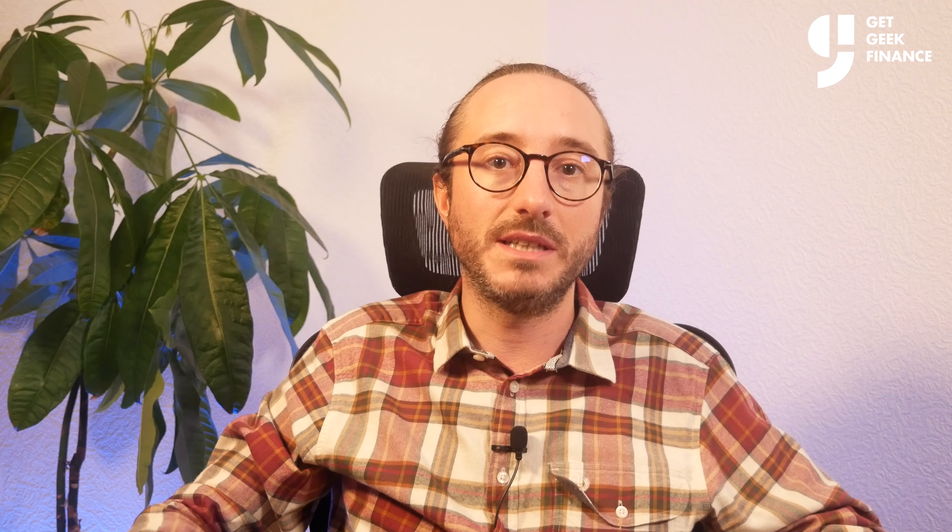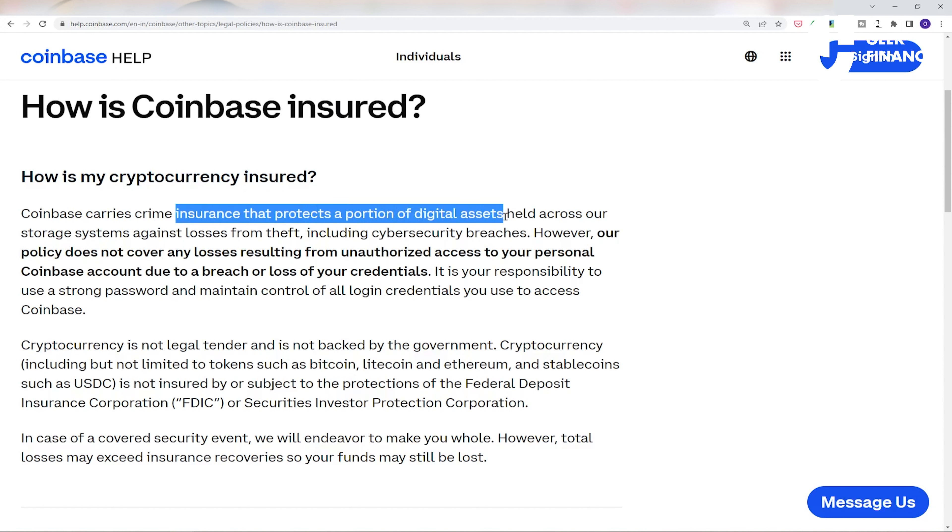On the regular Coinbase exchange you can quickly sell your crypto for cash, whereas on the Coinbase Wallet you can't do this directly. To sell your coins for cash you would need to transfer them back to the Coinbase exchange, or alternatively you can trade them on Coinbase Wallet for other coins.